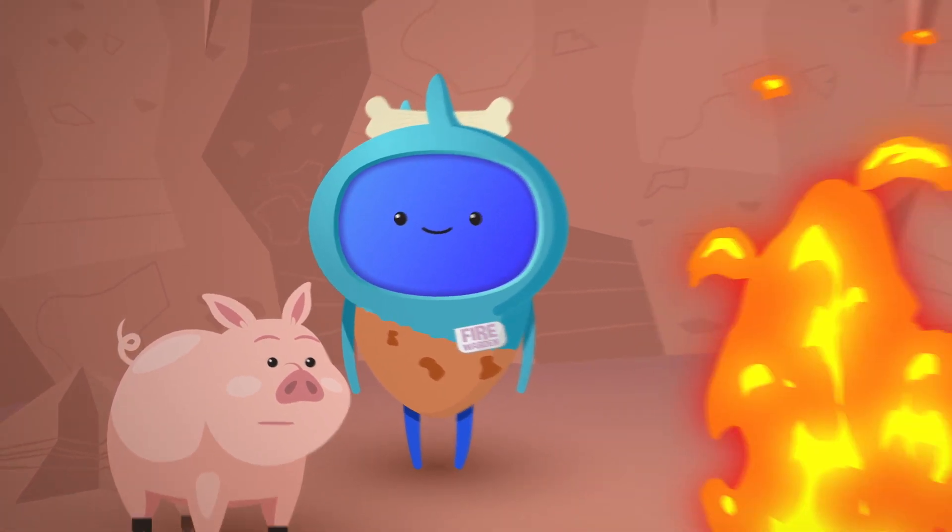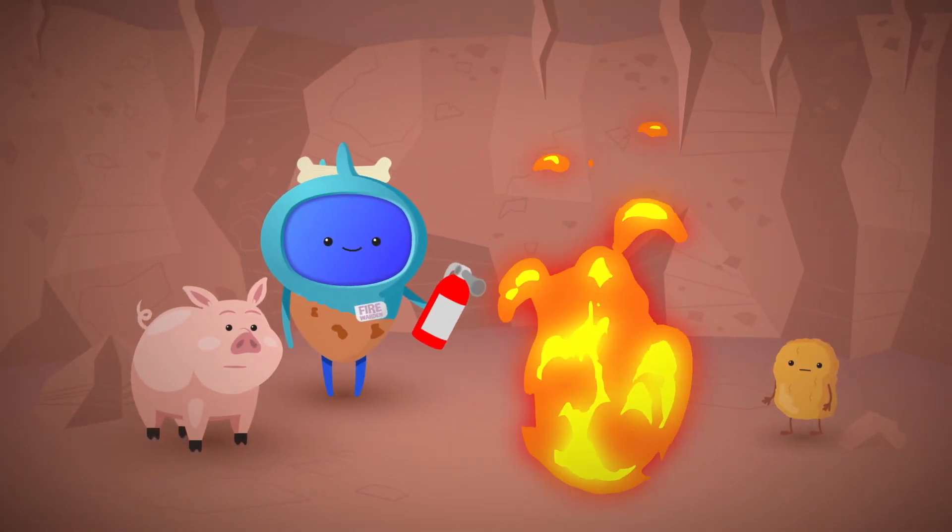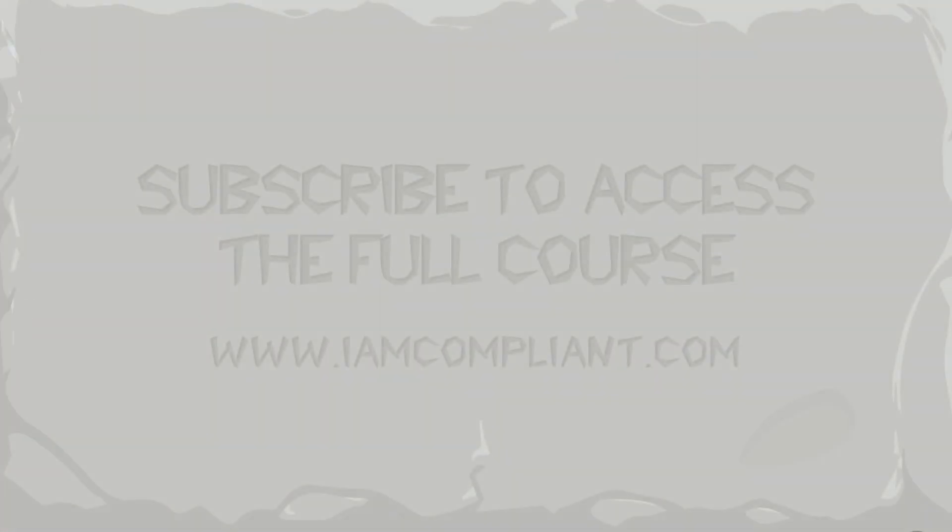Perfect. There will be the obligatory quiz too. Get full marks though, because we hate to see your career go up in smoke. Sorry.